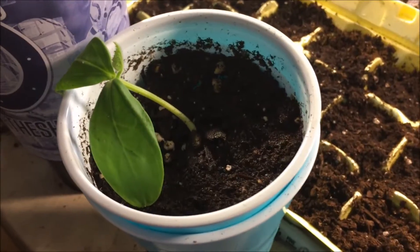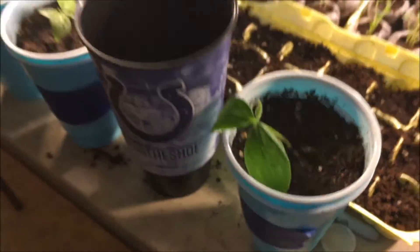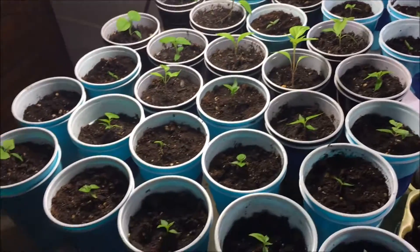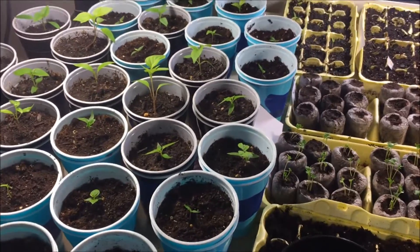Just doing a short little clip today. Oh, my cucumber is looking amazing. Just wanted to do a quick little video — a little update on the indoor garden.